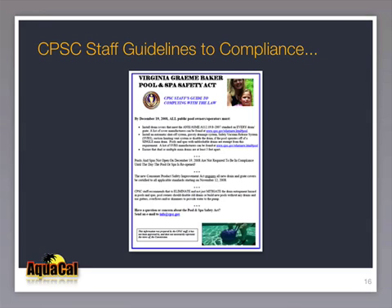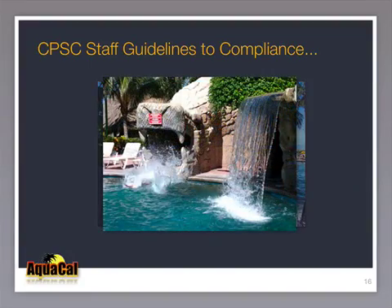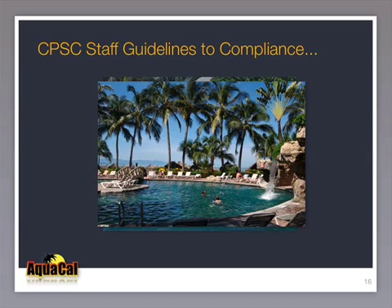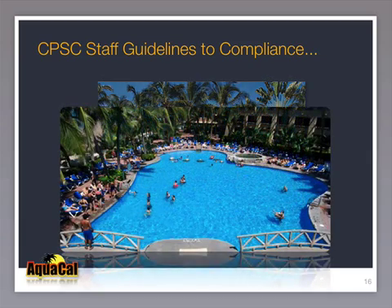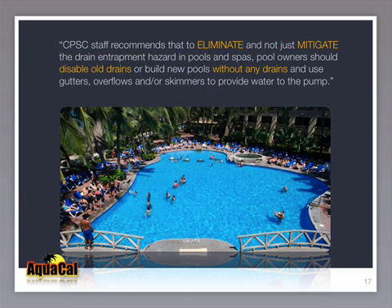The U.S. CPSC has released a guide to compliance with the new federal law. Here are examples of a pool with water features that meet the CPSC staff recommendations. Notice the complexity of the water features and the size of this resort pool. This pool is built with no drains and uses overflows to support water features and circulation turnover. The CPSC guidelines state that to eliminate — not just mitigate — the drain entrapment hazard, pool owners should disable old drains or build new pools without any drains, using gutters, overflows, and skimmers to provide water to the pump.